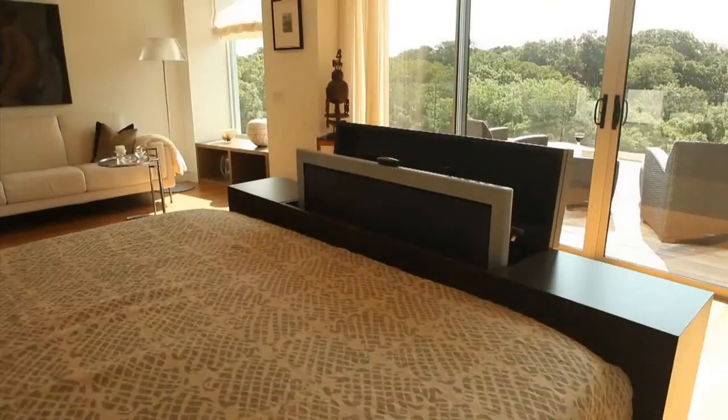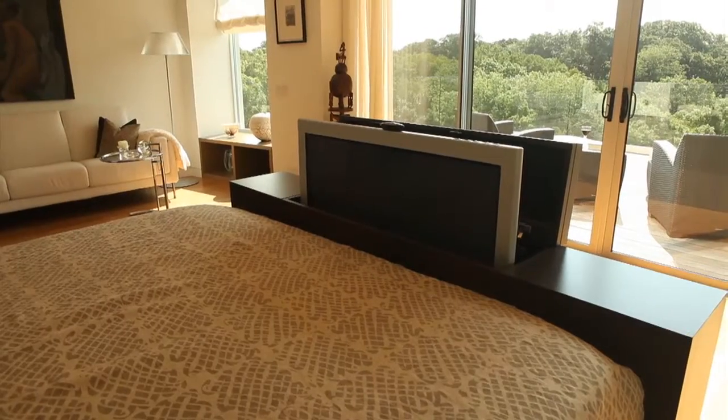The master has been designed with custom built-in furniture and a hidden Sony 42-inch plasma TV.